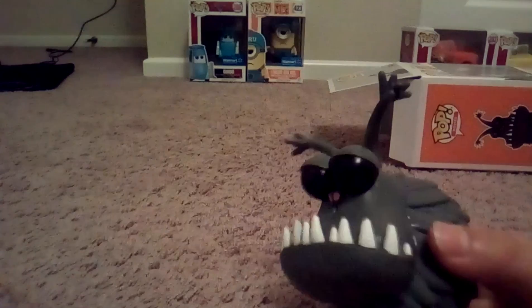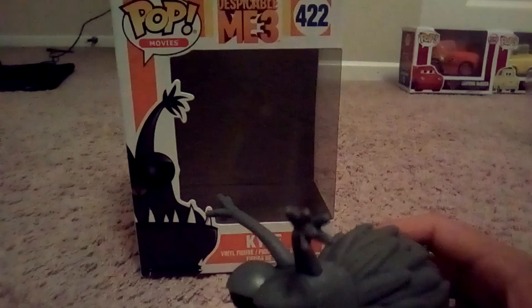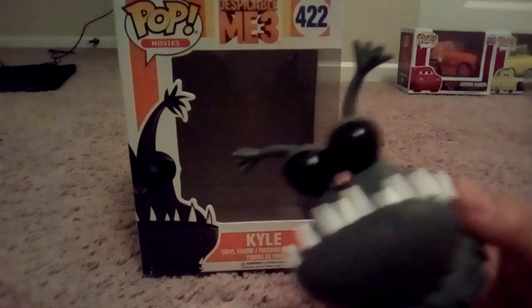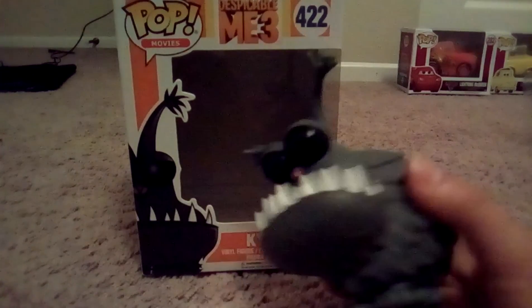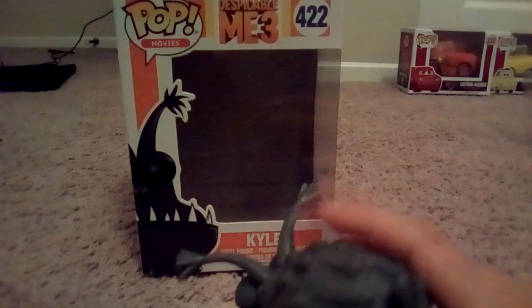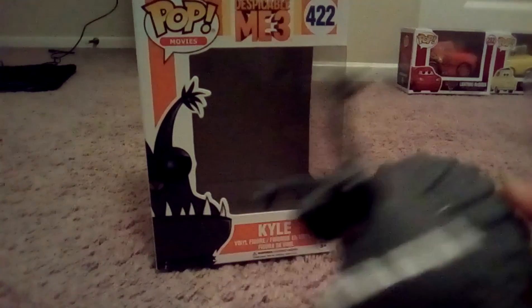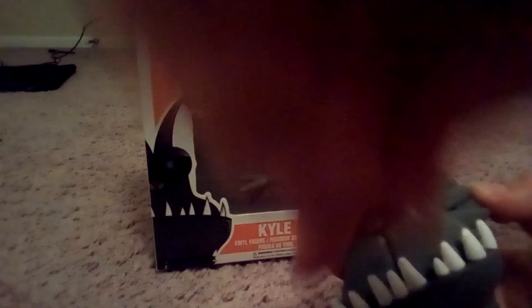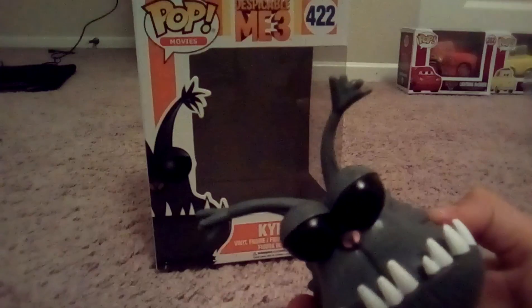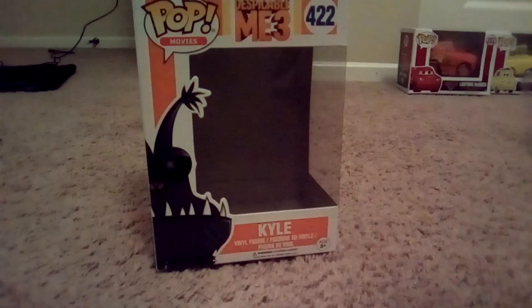Oh my gosh! This one is Groot's pet. His name is Kyle. It's really cute. I really like how in the back he has his tail. It's just really cool — how it has the teeth sticking out, his little ears, his eyes, and look at his feet. It's really interesting.